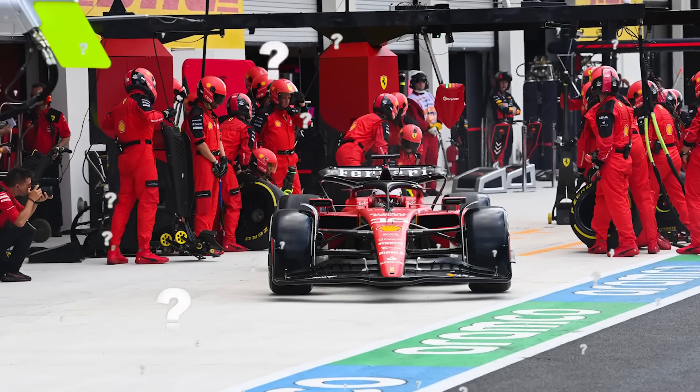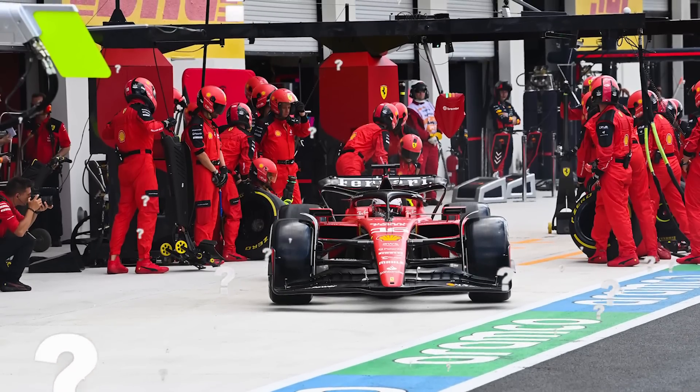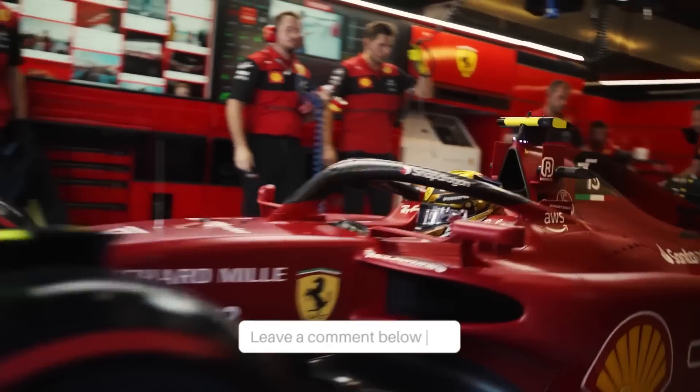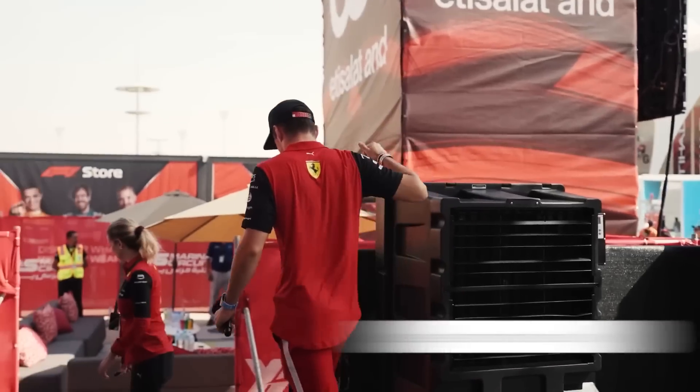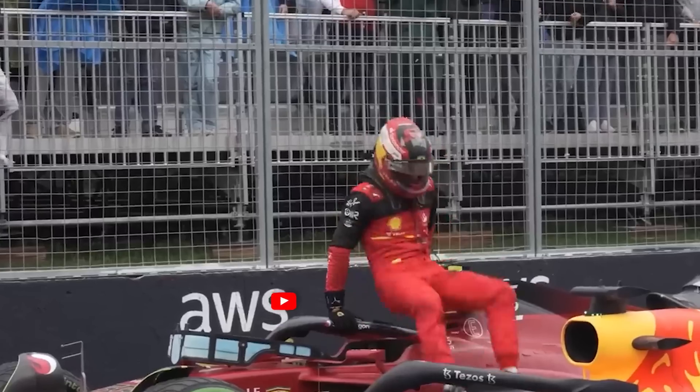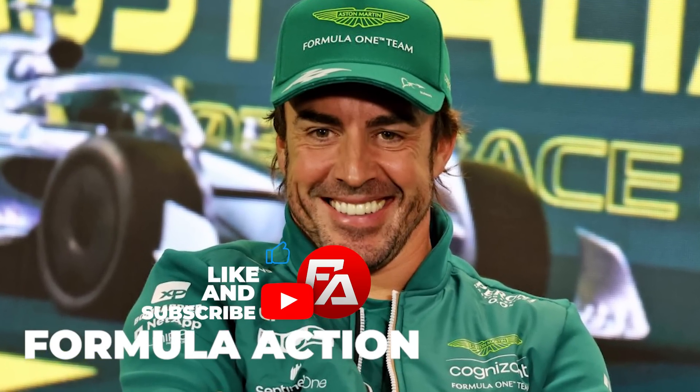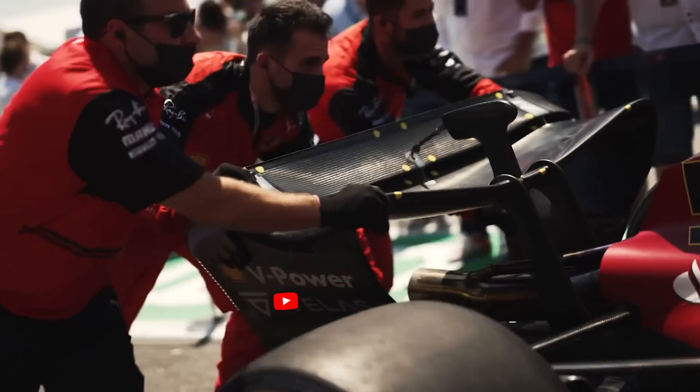So what are your thoughts? A good decision by Ferrari and their higher-ups? And is this a decision that Vasseur could be heavily responsible for? Let us know your thoughts in the comments below. Do you think they'll be able to achieve a podium spot? We'll have to see what happens, but for now the last podium spot seems destined for Fernando Alonso. Thanks for watching today's video. We'll see you in the next one.